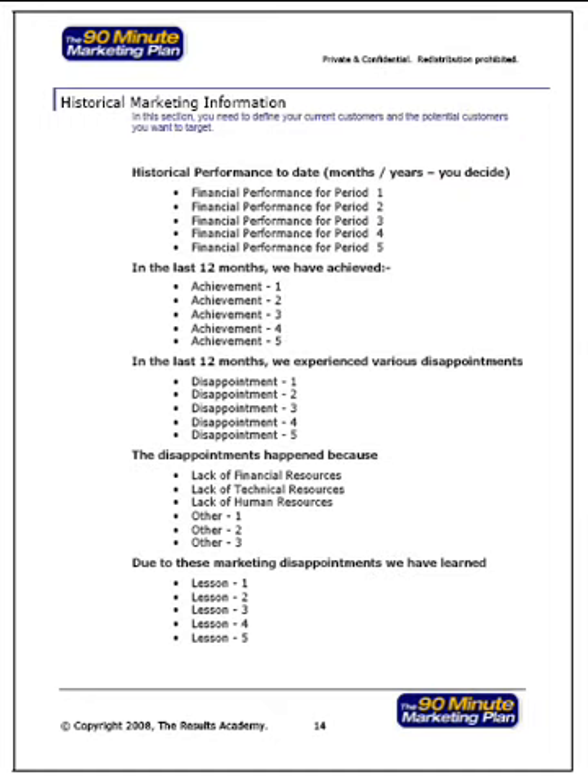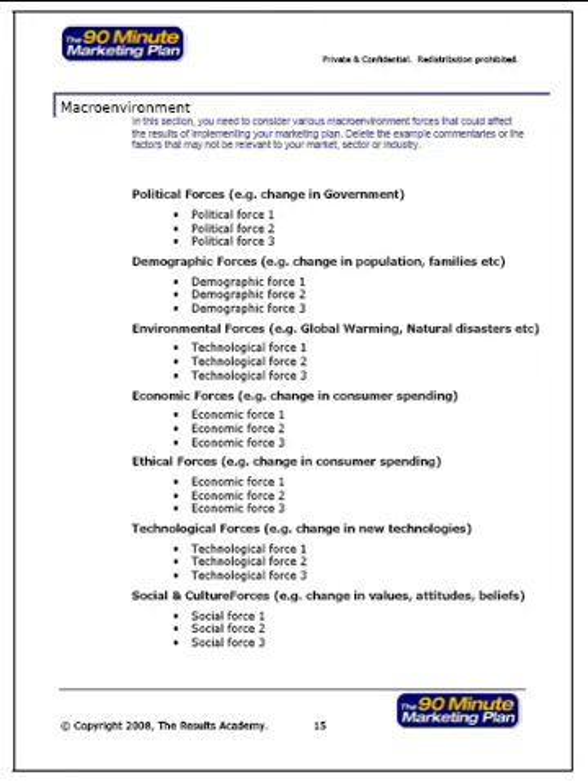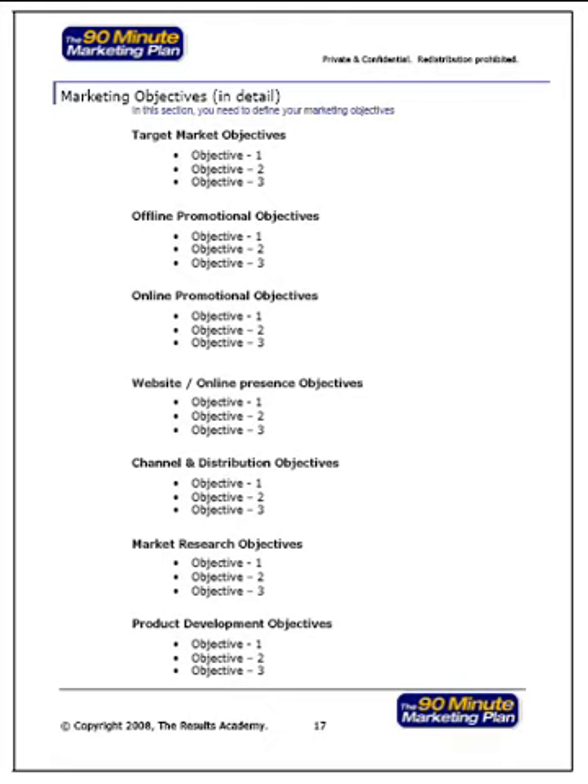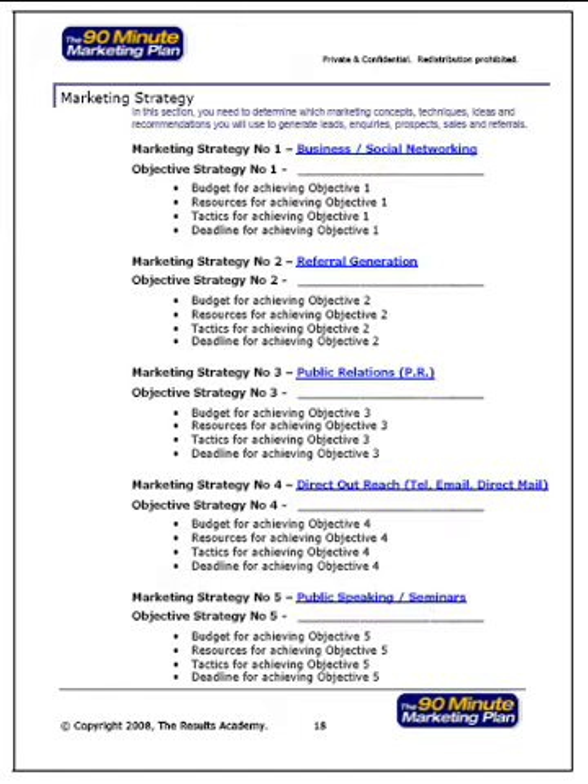The 90-minute marketing plan helps you analyze historical marketing information and stores all the figures and numbers in the companion software. You can analyze your macro environment and do an internal and external SWOT analysis. With the 90-minute marketing plan you can also set marketing objectives in key marketing areas. Combine it with some of our advanced tools and resources including the Results Coaching Program from resultsacademy.com and we give you the know-how — what you should be doing and when. We introduce you to a whole host of very powerful proven concepts, techniques, recommendations and tactics that generate results.